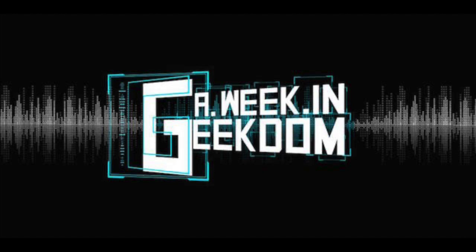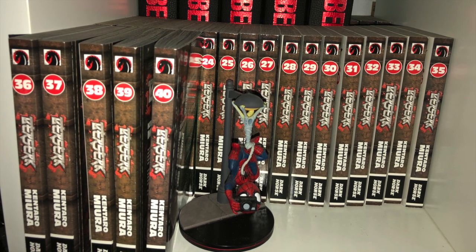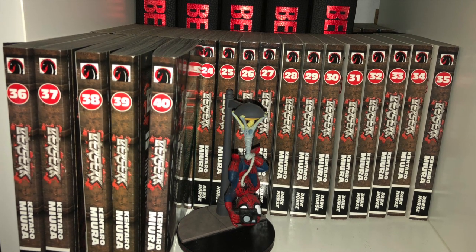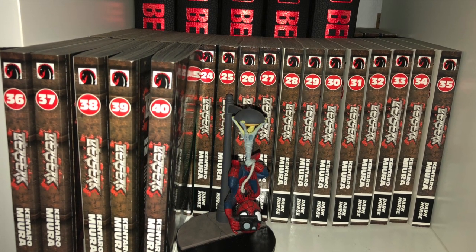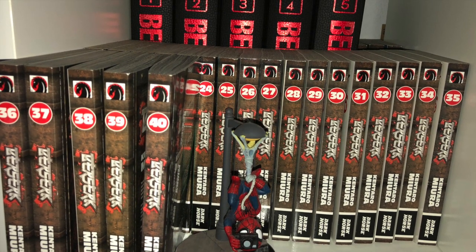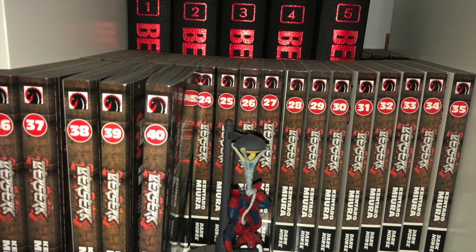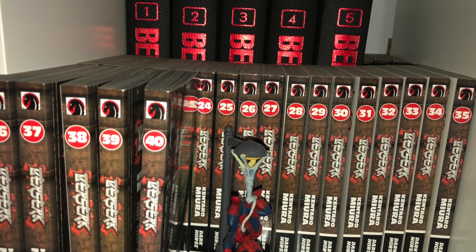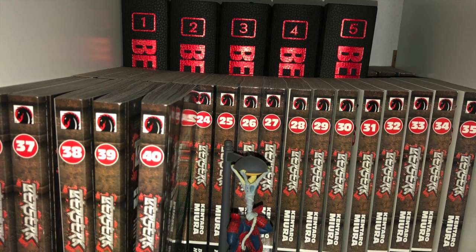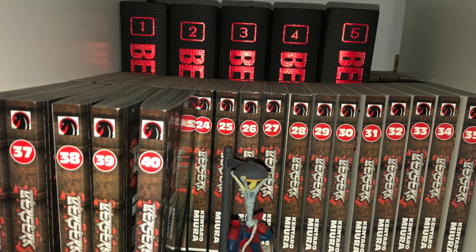We begin our cube fest here with Berserk. I started reading Berserk back in 2017 and I was immediately hooked and picked up every single manga volume that I could get. And as soon as Dark Horse started releasing the Deluxe Edition hardcovers, I started upgrading and it's so worth it. I love the original smaller volumes, but seeing Miura's art in oversized format is such a treat.